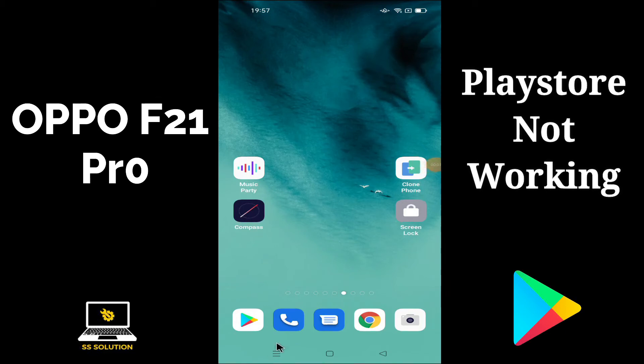Hello friends, you are watching SSolution channel. In this new video tutorial, I am going to show you how you can fix Play Store not working or Play Store not downloading applications problem on your Oppo F21 Pro.